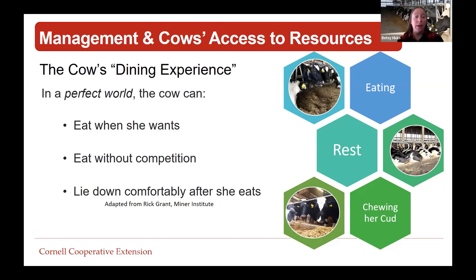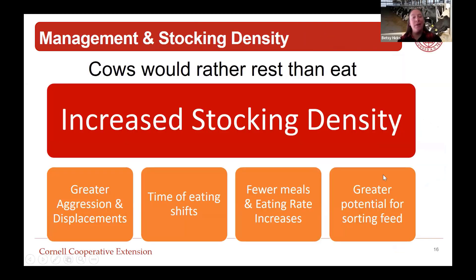Rick Grant with Miner Institute talks about the cow's dining experience. In a perfect world, the cow can eat when she wants, eat without competition, and lie down comfortably after she eats. When we manage cows, what do we do to impact those three things? And specifically when thinking about lame cows, how does lameness impact when she can do these things, and what does her behavior tell us she actually wants to do? We know cows would rather rest than eat, so increased stocking density is a risk factor for lameness.